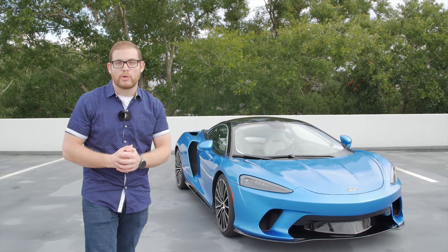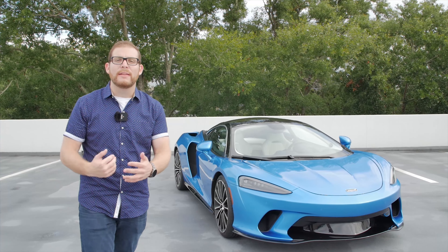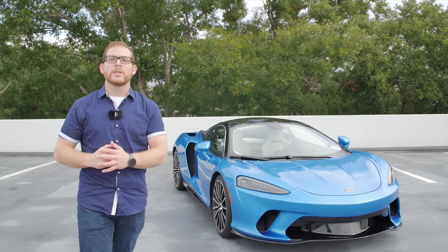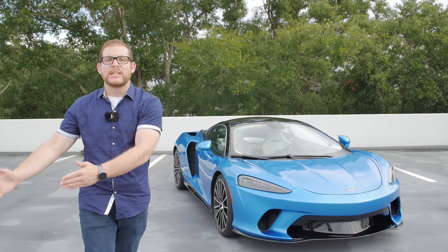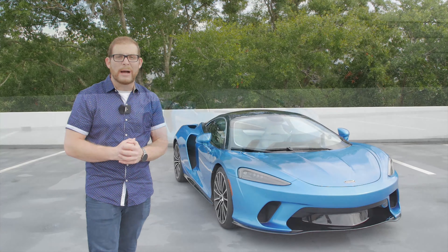GT means Grand Tourer, so they built this car to be more practical and more livable than any McLaren previously. Today we're going to talk about how this car does as a supercar and how it does as a GT, as an everyday car. So let's see what the McLaren GT is all about.